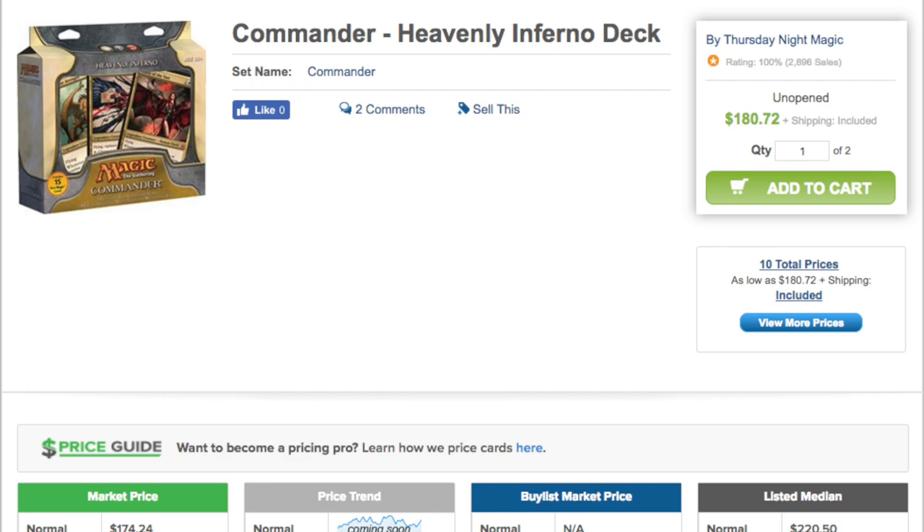The most expensive card in it is Kaalia of the Vast, which is $37 as of today. It has some good four-dollar cards like Anger at $3.50, Mana-Charged Dragon at $4, Angel of Despair at $3.50, Tariel at $3.78, Acroma at $3, Avatar of Slaughter at about $4, and Dread. There's also Path to Exile, and Lightning Greaves. Oh — Stranglehold! That is an $11.50 card today. So the main value of this set is in Stranglehold and Kaalia of the Vast.